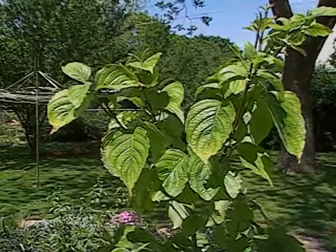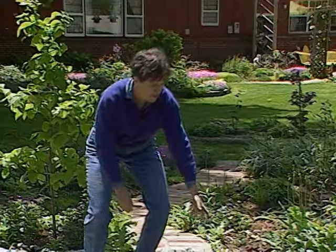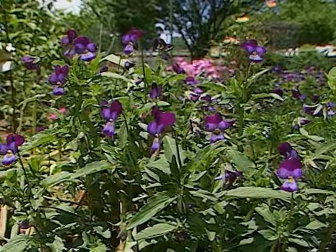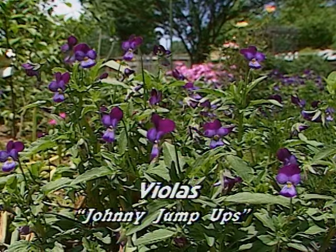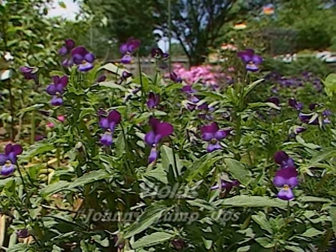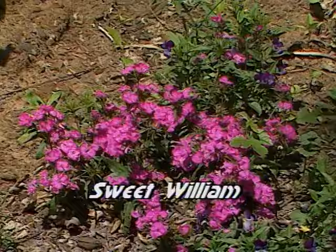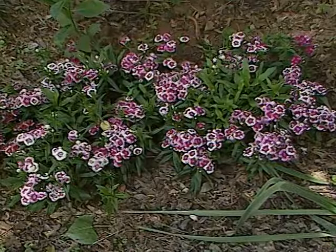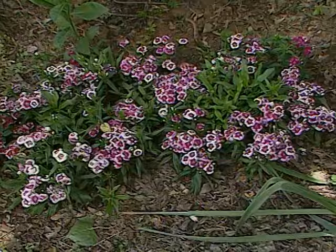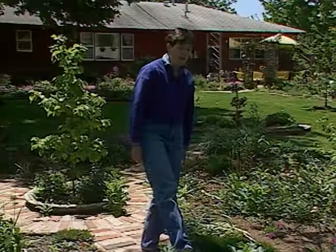For some color right now, here's some Johnny Jump Ups, or violas — very sweet looking. They're related to pansies but a much smaller flower, and these are perennial — they come back every year. Then back in there in the hot pink is Sweet William, and there are some other varieties of that placed all around Sylvia's yard. It will grow in sun or shade.